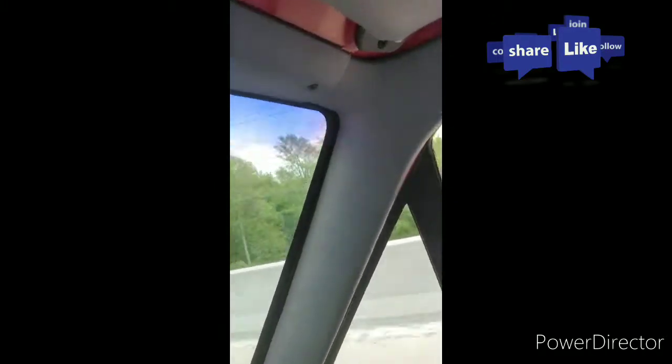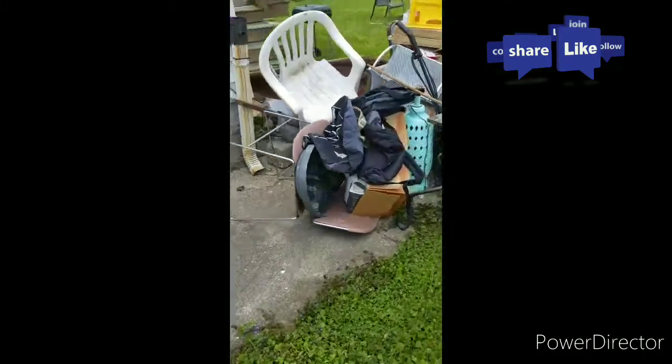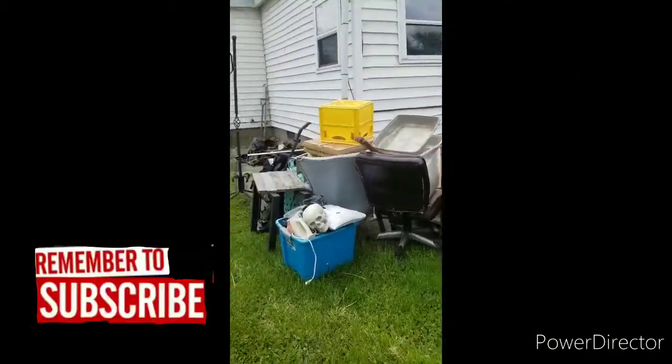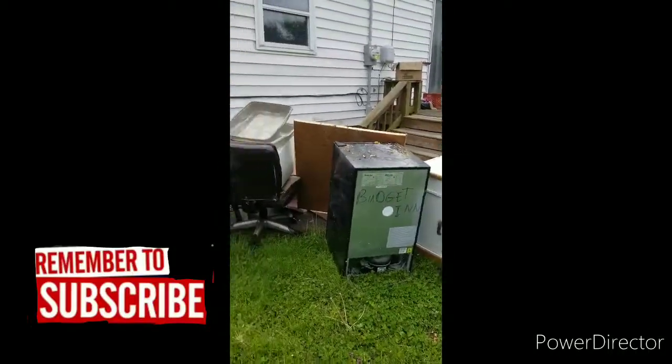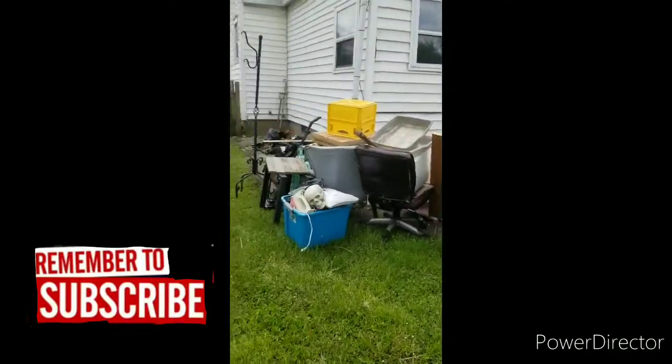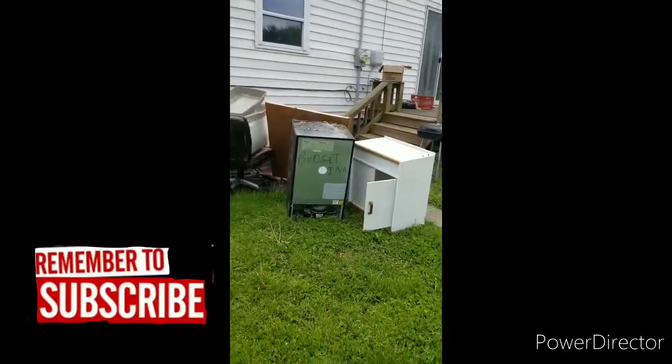Just a few minutes away from pulling up to this quick estimate for a little bit of metal debris. First thing we're going to do is hop out, give them a quick smile and a wave, knock on the door, and see if we can get a customer contact and get the estimate — take a look at what they got. Here we are, we got the estimate, we got the job, we're going to get it taken care of. Little pile here, office chairs and whatnot, there's another pile over there. Getting that taken care of, plus a TV inside.